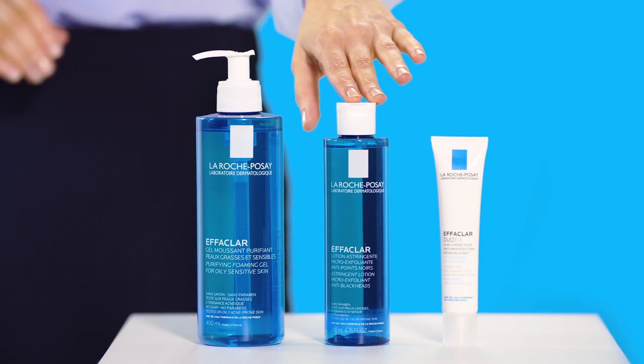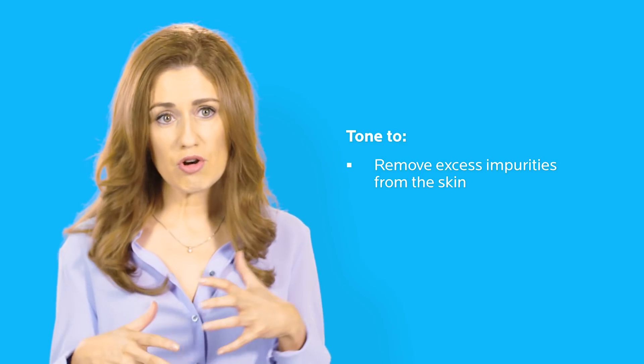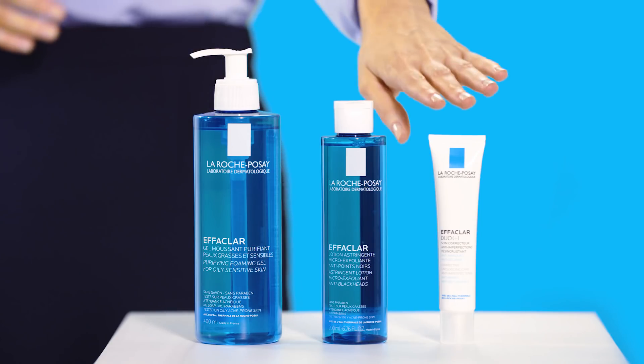You can have a toner if you're very oily as well, which can be very helpful to remove excess dead skin cells which can then block pores, or excess oil.